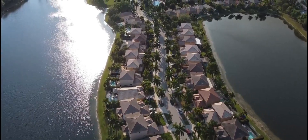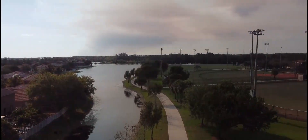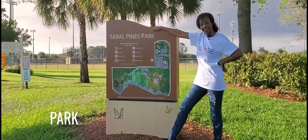To the right, behind those houses, all the way at the end of that cul-de-sac is a lake. On the other side of that lake is Sable Pines Park.